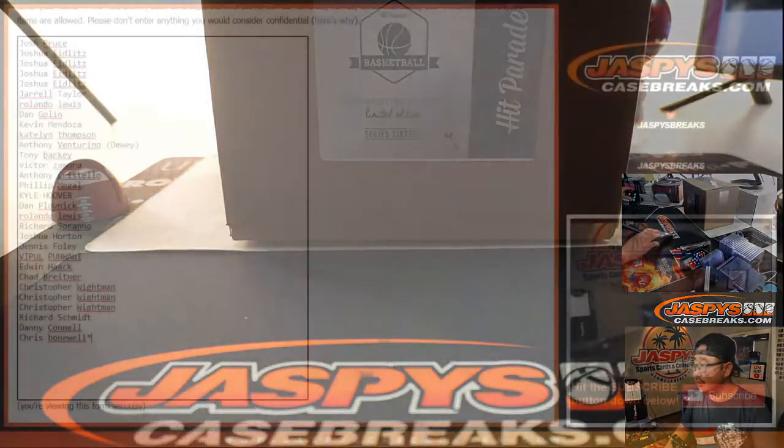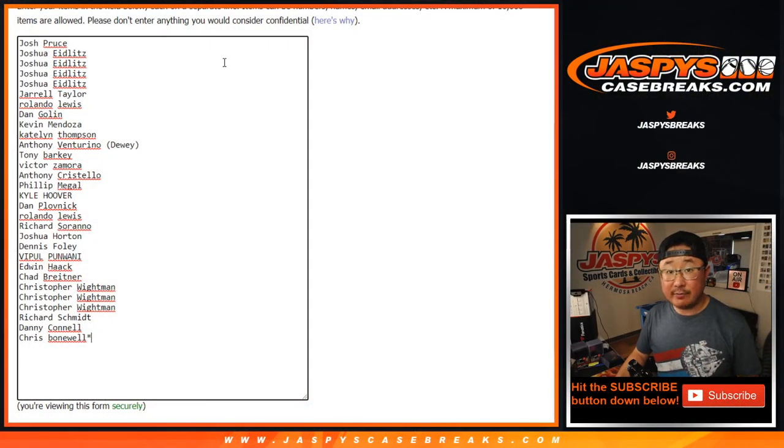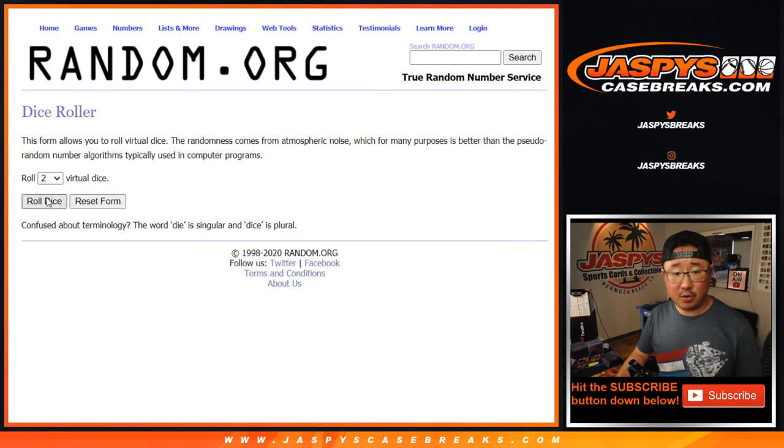They only made 10 cases of this. Thanks everyone, appreciate it. All teams are in. Let's roll it.